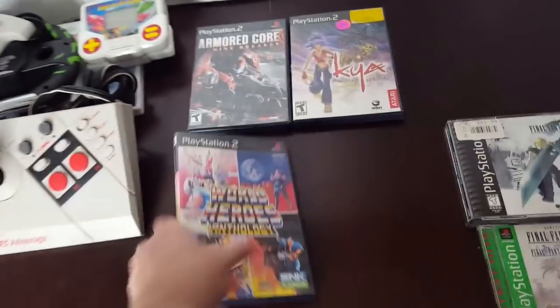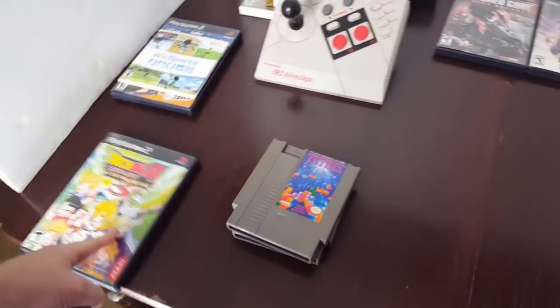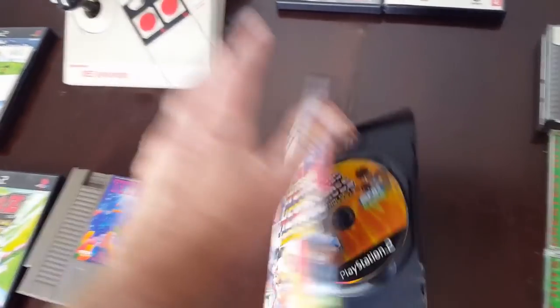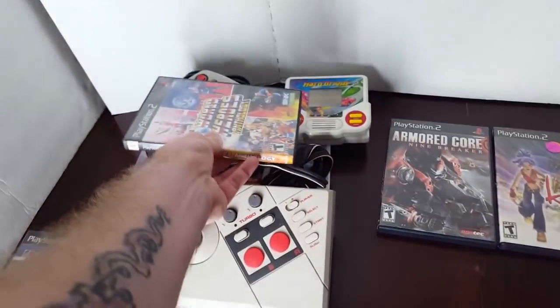I also picked up World Heroes Anthology at that same yard sale. So we got the two controllers, the two Tiger games, the two NES games, the empty Dragon Ball Z case, and World Heroes Anthology — that was complete. It was a game I did not have, so that's going in the keep pile.